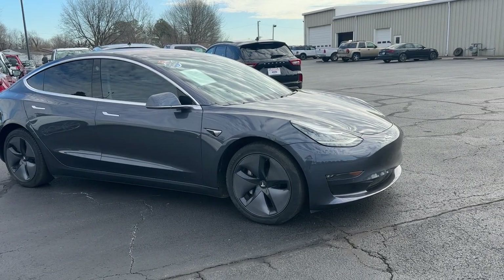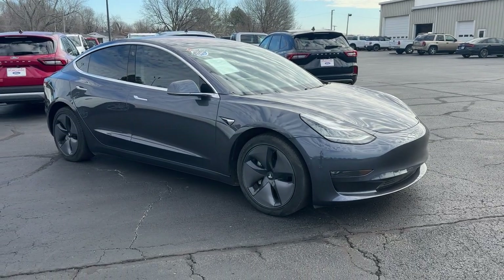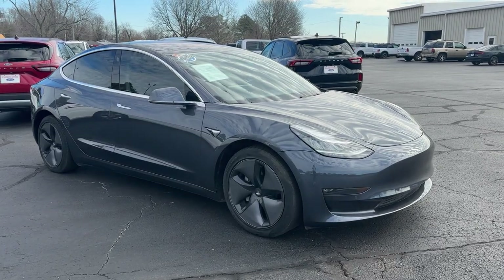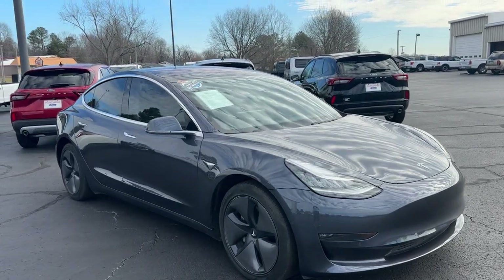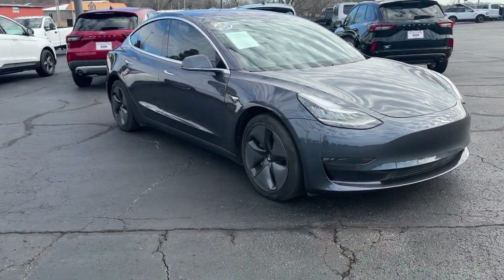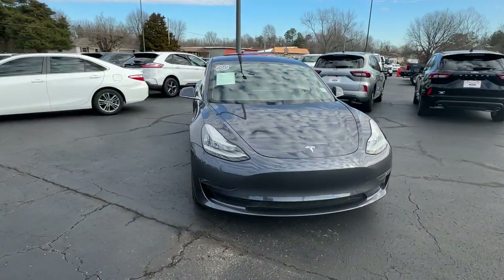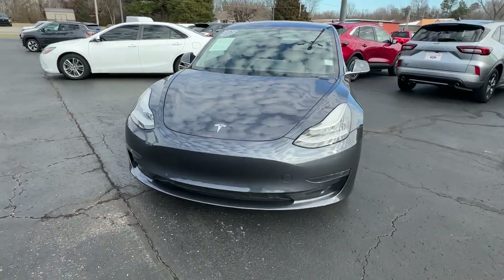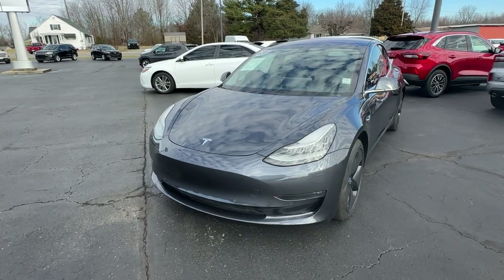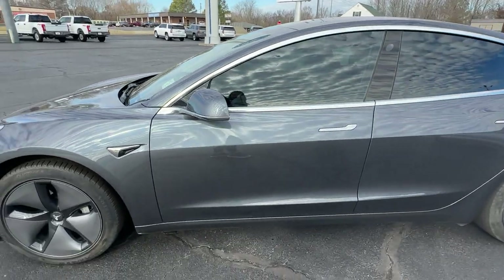We're going to do a video walk around. This is a 2018 Tesla Model 3. It does have the full self-driving mode included — you don't have to pay the subscription every single month. You can't even get this anymore. It does have the glass top that gives you the 3D colors, which is really super cool. I've never owned a Tesla, but this thing is super fun to drive. I do currently own a fully electric vehicle — a Mach-E.